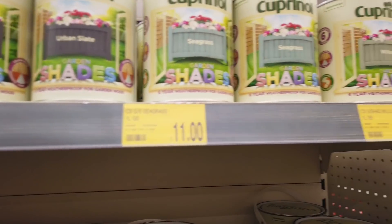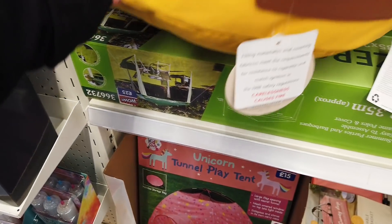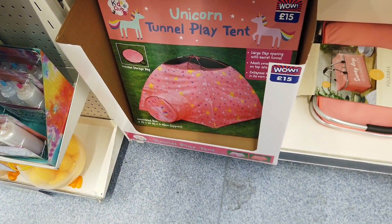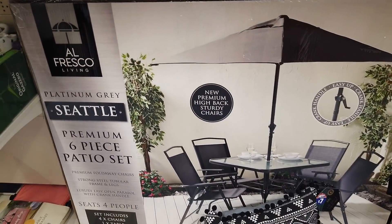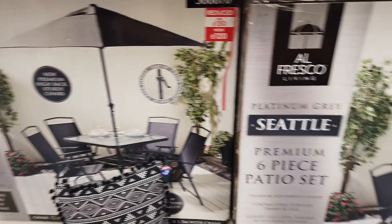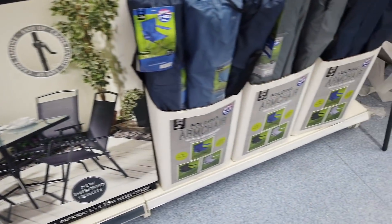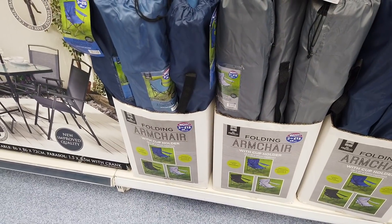Got some gazebos in — £25.00 for that. A few more of those tents, so there are a few to choose from, maybe two or three. Oh, this is nice — premium six piece patio set, it's been reduced as well, £120.00 now. Got some folding armchairs — two for £15.00 or £8.00 each.